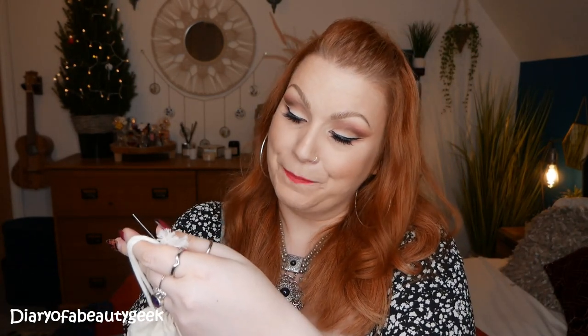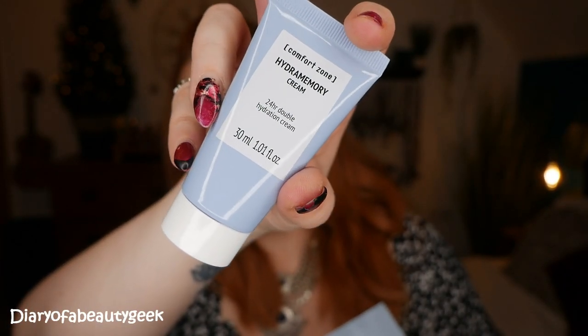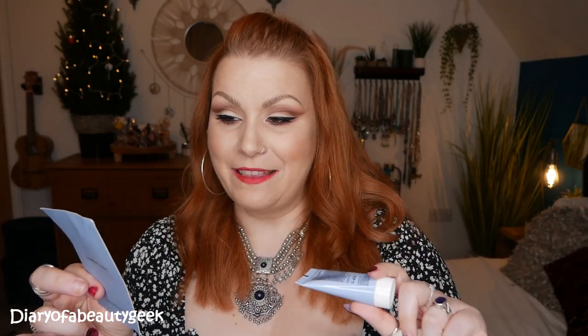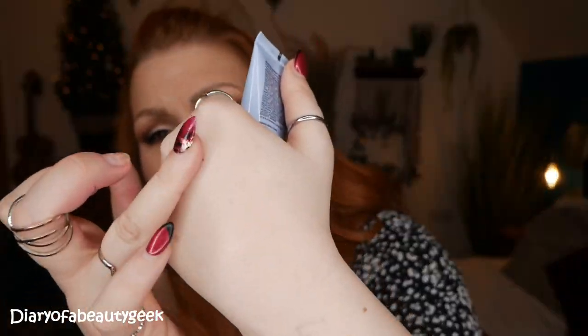Next is by Comfort Zone — this is the Hydra Memory Cream, a 24-hour double hydration cream. It's a hydrating cream with macro hyaluronic acid, moringa oil from certified fair trade cultivations, and a blend of natural extracts to preserve balanced skin hydration for a visibly smooth and bright effect. 91.8% of ingredients are of natural origin. You apply it to the neck and face morning and evening. It feels really nice and fresh with a gorgeous smell — really really nice.